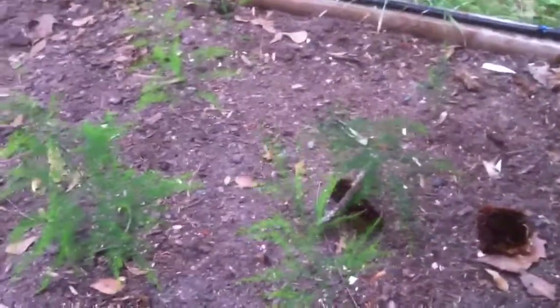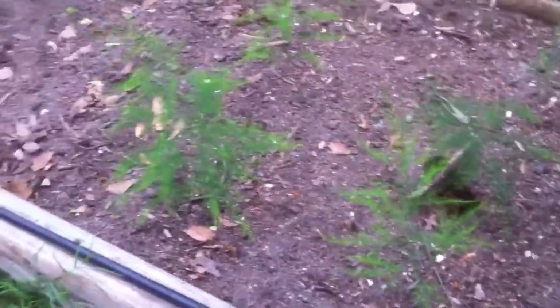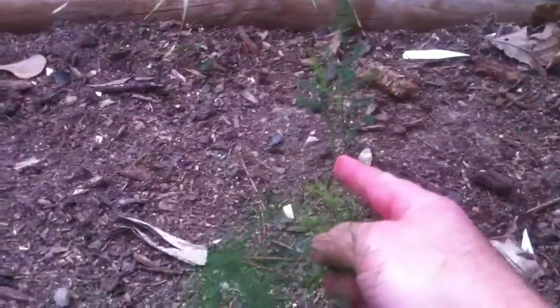Here's my asparagus — I'm really excited about that. I planted six crowns and it looks like all six of them have sprouted. This is year one, so I'm just going to let them grow, let the ferns get big and bushy, do their thing, and put all that energy into the roots. I'll keep feeding them and making sure they do well. This one is actually sprouting a second shoot, and that one over there has a second shoot coming up too.